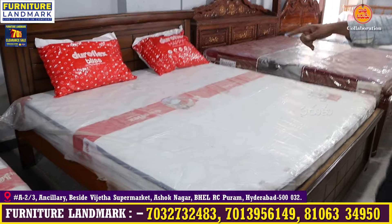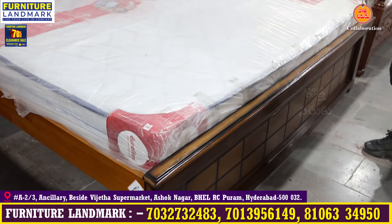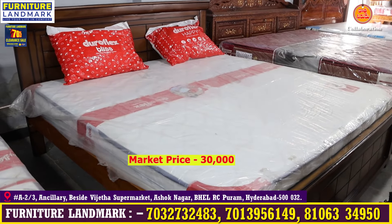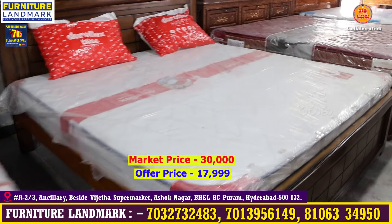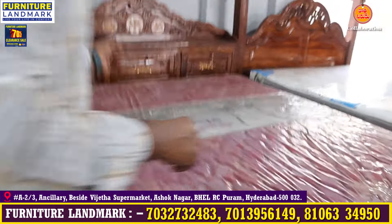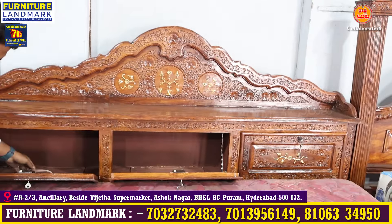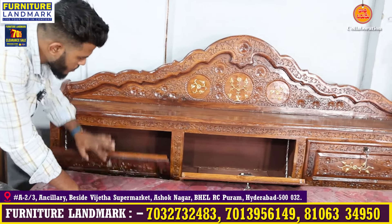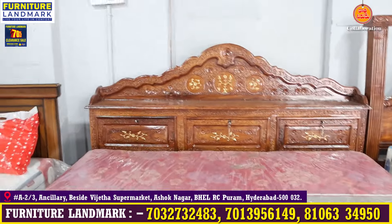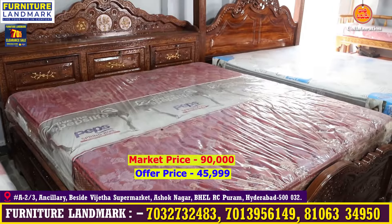King size cot without storage — this model is totally teak wood framing with 3-year warranty. The market price is 25,000 to 30,000, but for this it is only 17,000. There is also a king size sheesham wood cot with storage — headboard and storage. Market price 80,000 to 90,000, but just only 45,000.